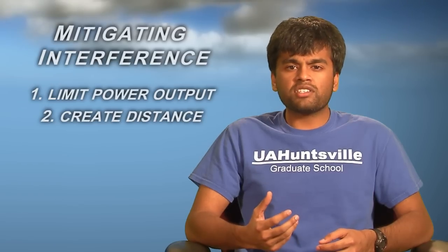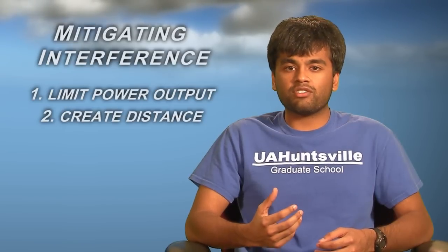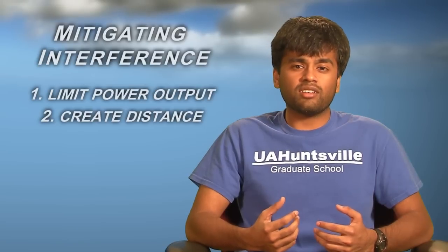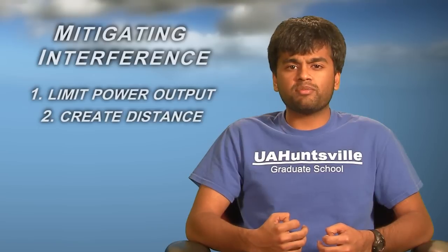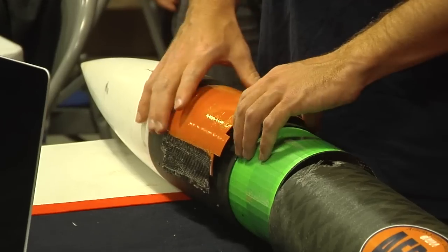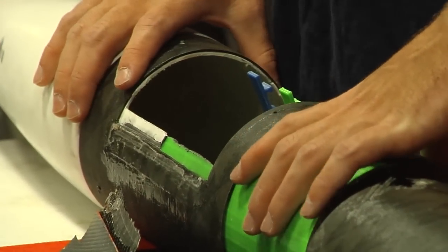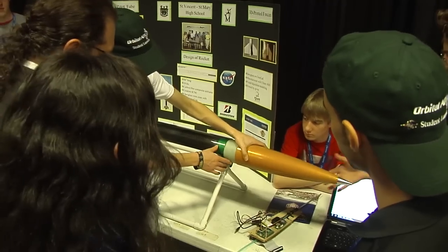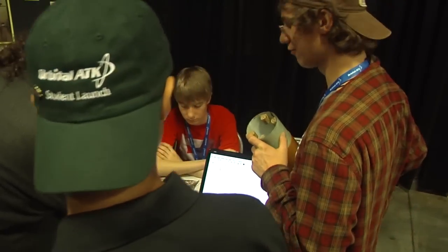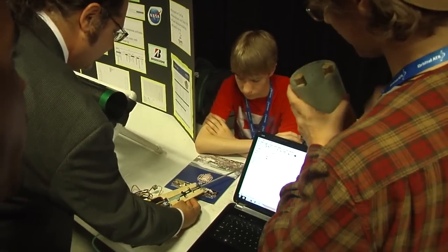Second, create physical distance between transmitting devices and components that are sensitive to radio frequency energy. If the recovery system circuitry is in the middle of the rocket, it is a good idea to put a transmitting device in a separate and isolated part of the rocket. The nose cone is a popular place for rocketeers to put tracking system transmitters. This creates enough physical distance between the transmitters and the recovery system circuitry that, assuming proper transmitter power output, there should be no interference between the components.